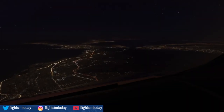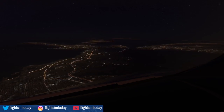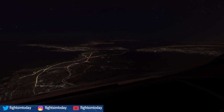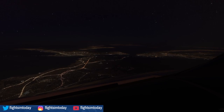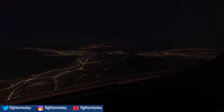[ATC]: Shamrock 146 Heavy, contact approach 124.32. [Crew]: 124.32, Shamrock 146. [ATC to Black Valley 7700]: Traffic 12 o'clock, stop. [Crew on approach frequency]: Shamrock 146 Heavy, on 11,000 climbing flight level 190, direct Orca. [ATC]: 124.32, Shamrock 146 Heavy, contact approach. Good evening.